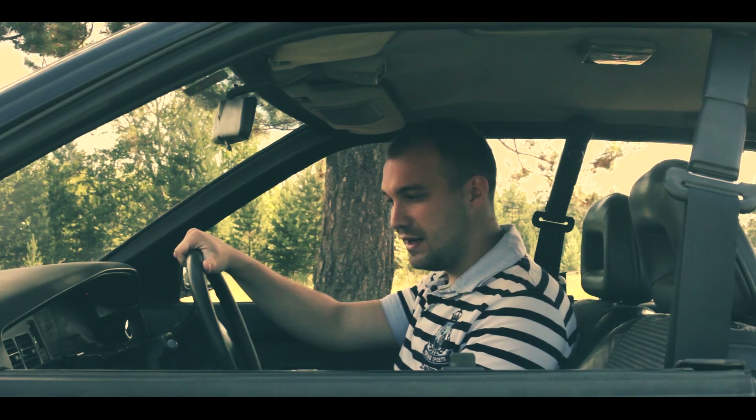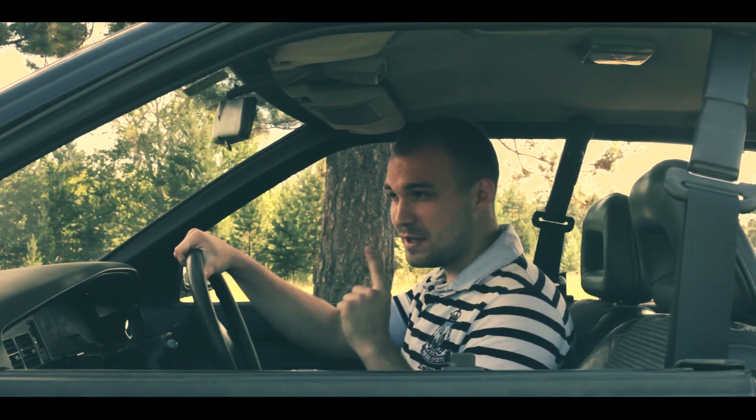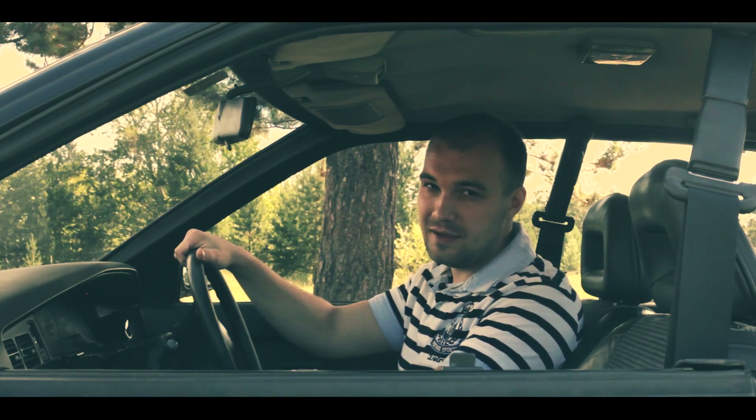The main thing about this car is probably the emotions it gives you. And now we're going to try to feel that. We're in the forest right now — and we're not here by accident, because there's some off-road terrain here. This is a rally car after all. Let's go!